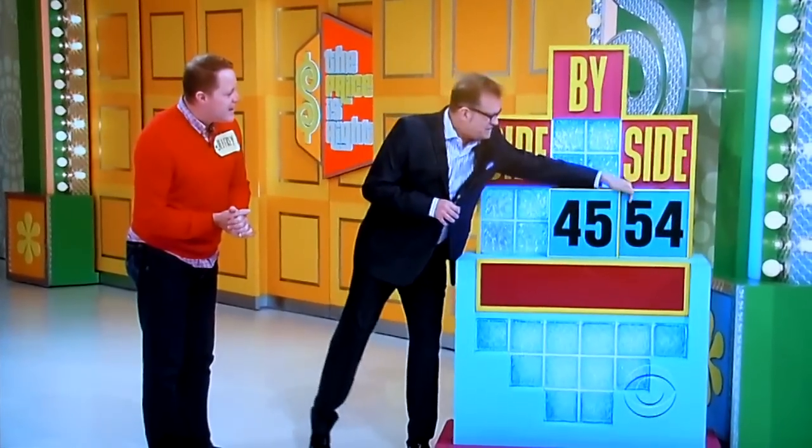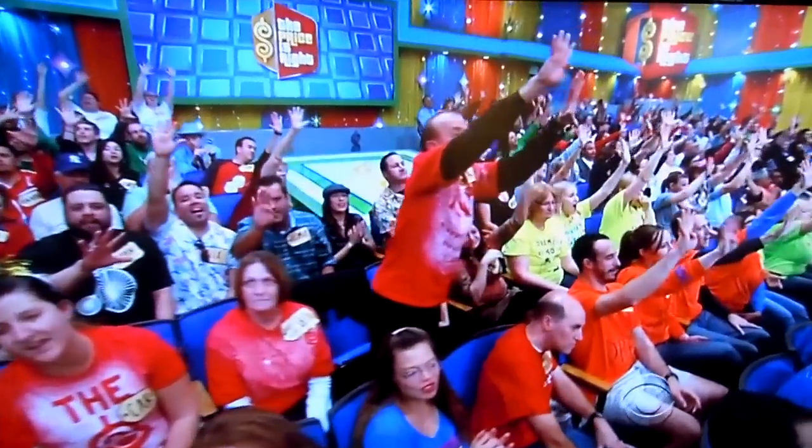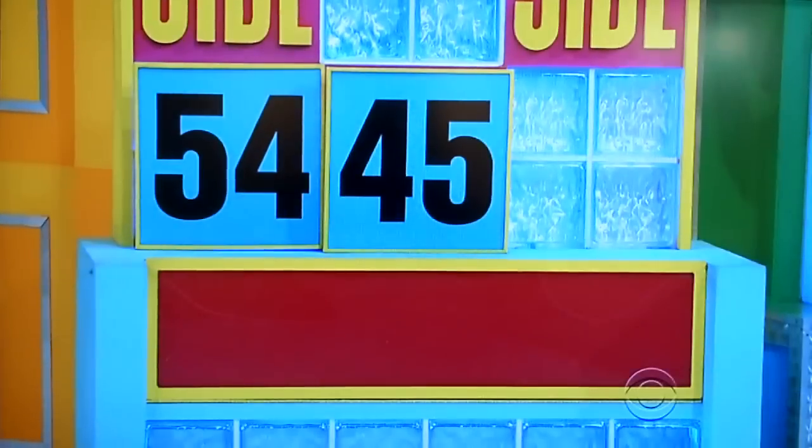Nice, man. It's cheaper than buying a new house. Yes. $5,445 or $4,554 — just tip it one way or the other way and you're a winner. 30-inch range, 20.6 cubic foot refrigerator freezer, 24-inch dishwasher. $5,445. Make Jeffrey a winner!